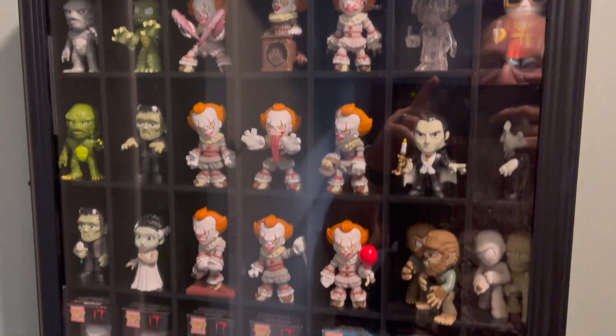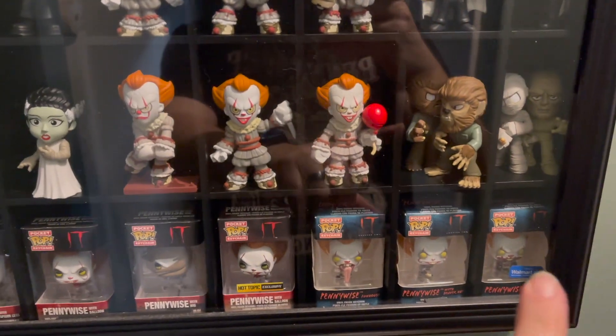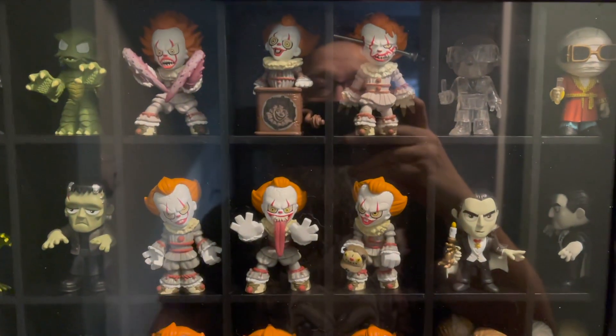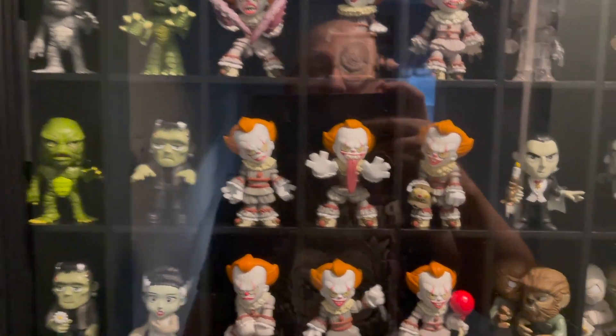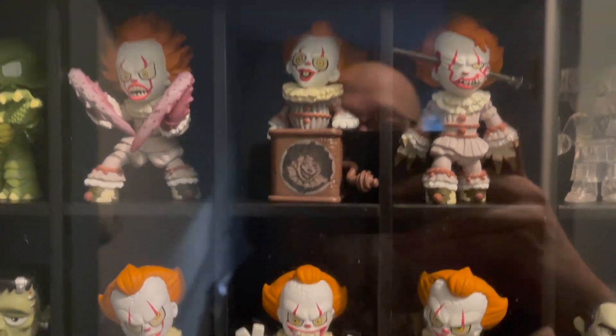So as I indicated, you're going to see a lot of Pennywise. We're going to start out here with keychains — these are the keychains. And then I got some of the mystery minis up here in the case.